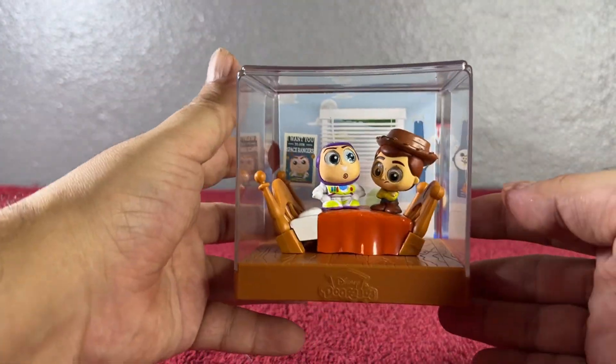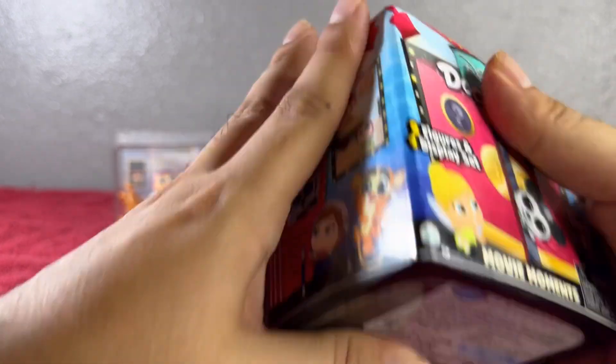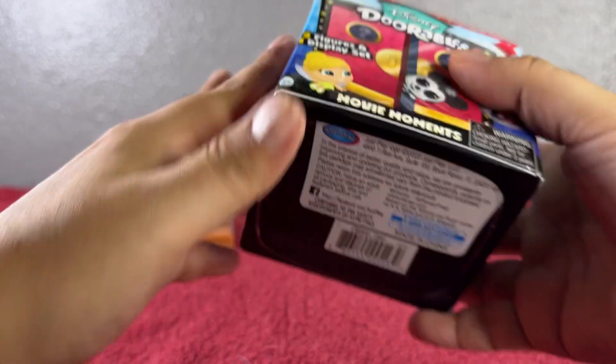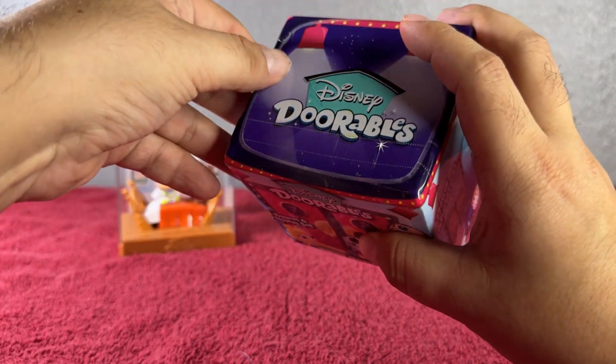There you have them — super cool! Last but not least, let's go ahead and check this one. The code is right here. These are from just plate solo. Now let's see which ones we're going to get on this one.